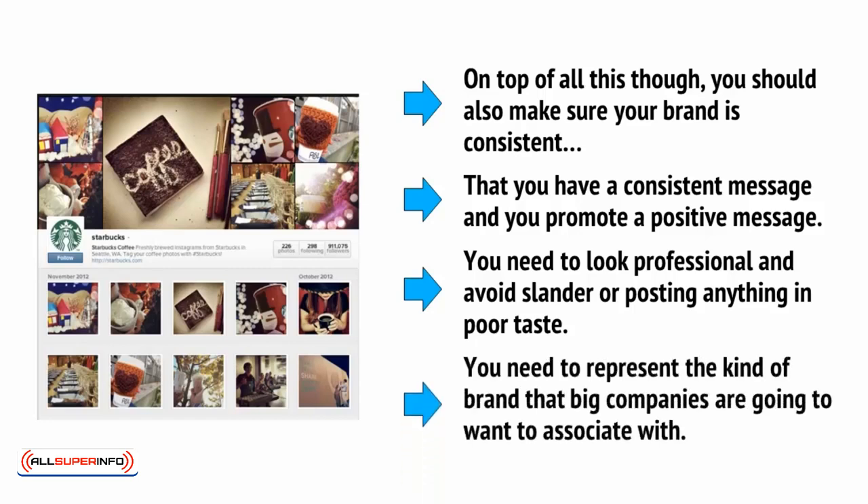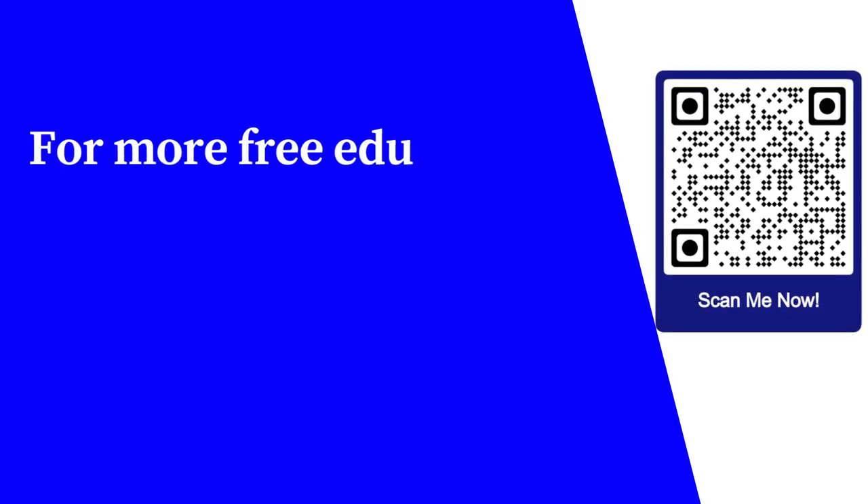You need to represent the kind of brand that big companies are going to want to associate with. For more free educational content, visit learnforfree.biz.